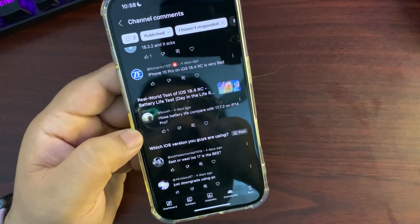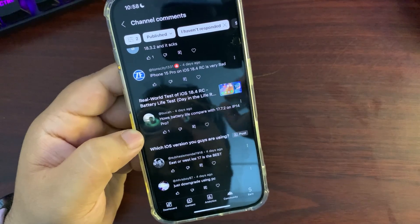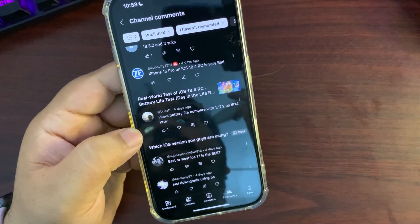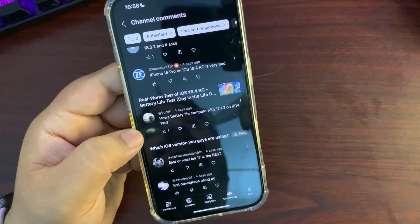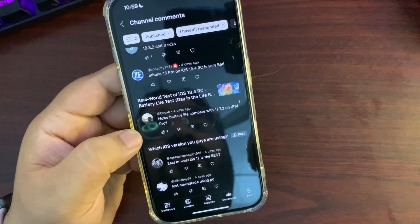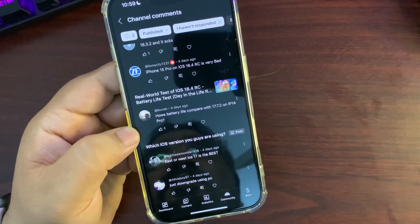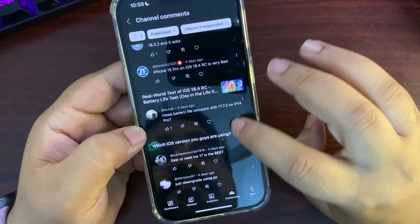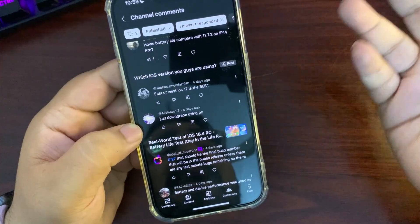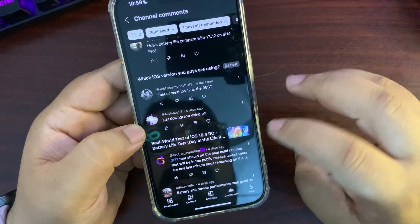Someone asked how battery life compares with iOS 17.7.2. I didn't use 17.7.2 much, but iOS 18 will likely have slightly lower battery than iOS 17 because iOS 18 is packed with many customization features, and whenever there are new features there's a slight downgrade in battery — that's obvious. If you prefer iOS 17 for battery, that's completely your choice.